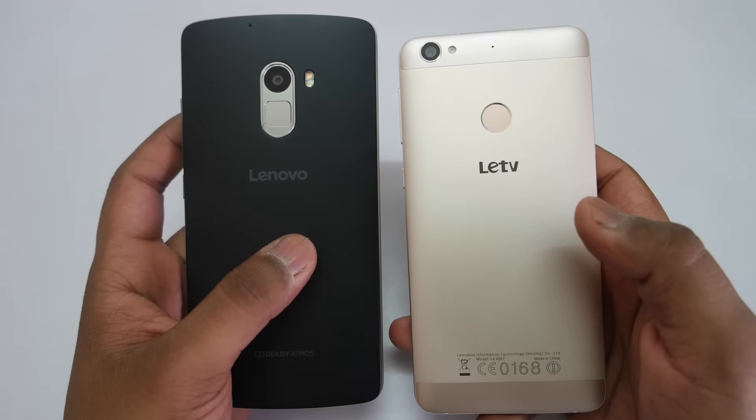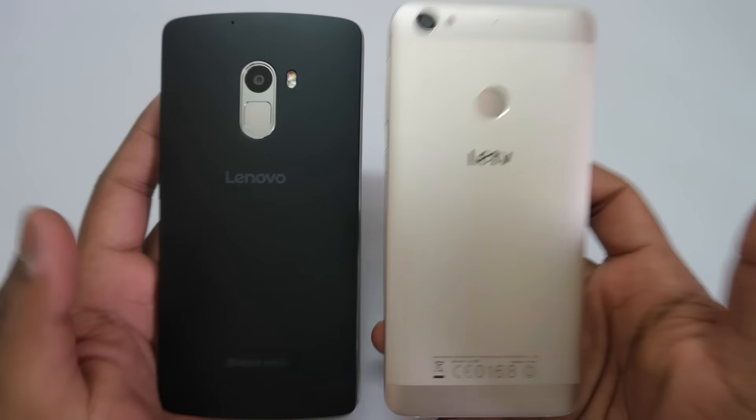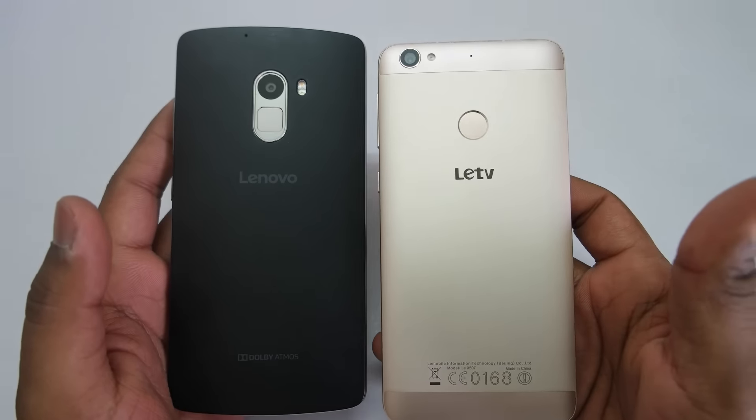The build quality on both devices is really good. The K4 Note is mostly made out of plastic but in no way does it feel cheap — it's a very well-built device. However, the LeTV LE1S is the clear winner because of its metal unibody design and those premium looks at the price tag of 11,000 rupees.